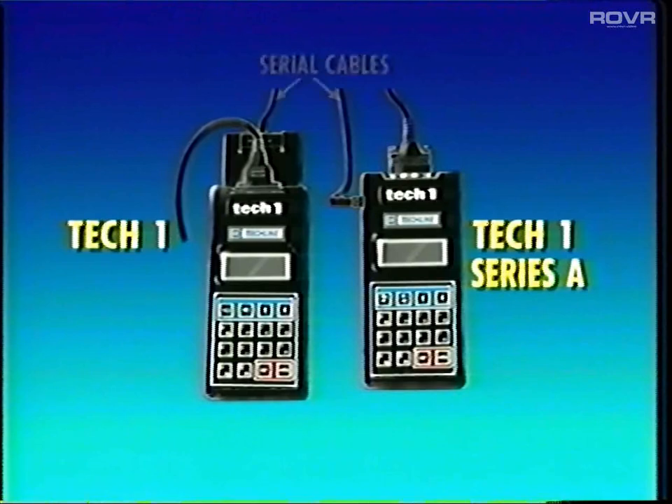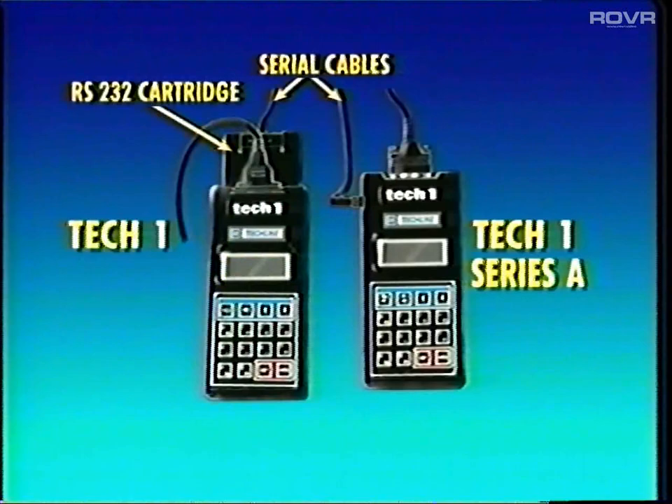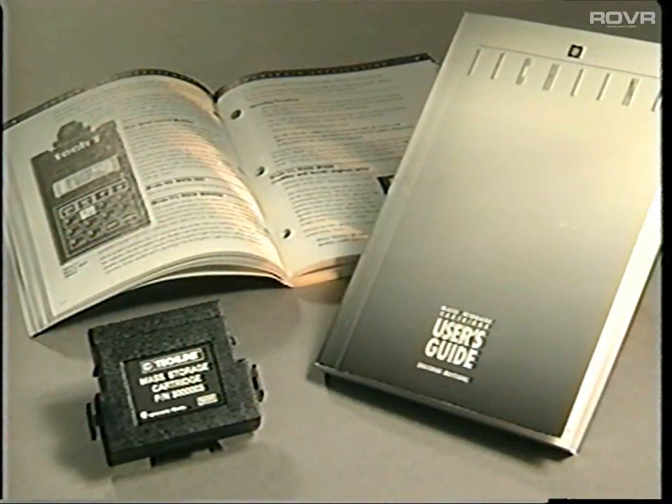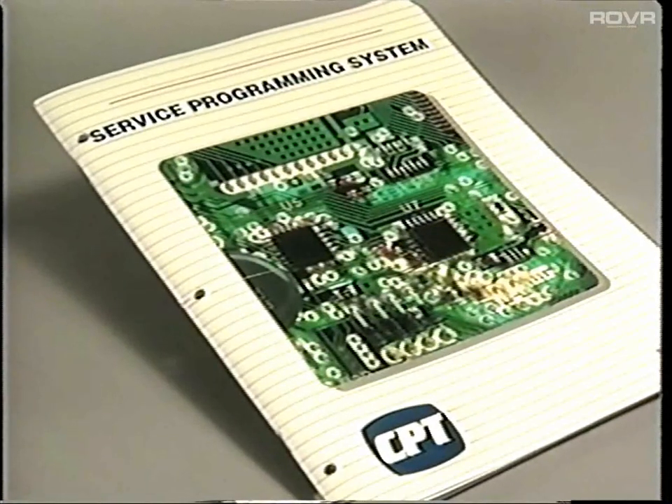There are two ways to connect a serial cable to a TechOne. The later model Series A TechOne's have a built-in RS-232 port on the side of the case. Older TechOne's must use an RS-232 cartridge that installs in the top slot. You can find detailed connection instructions for the TechLine equipment in your shop in the Mass Storage Cartridge User's Guide and in the reference booklet for the Service Programming System CPT course.